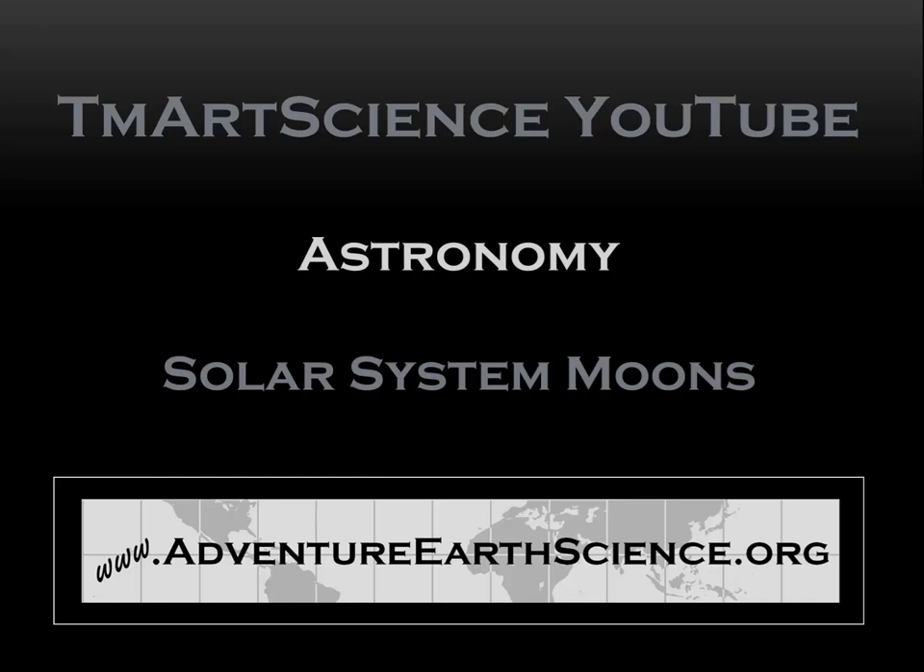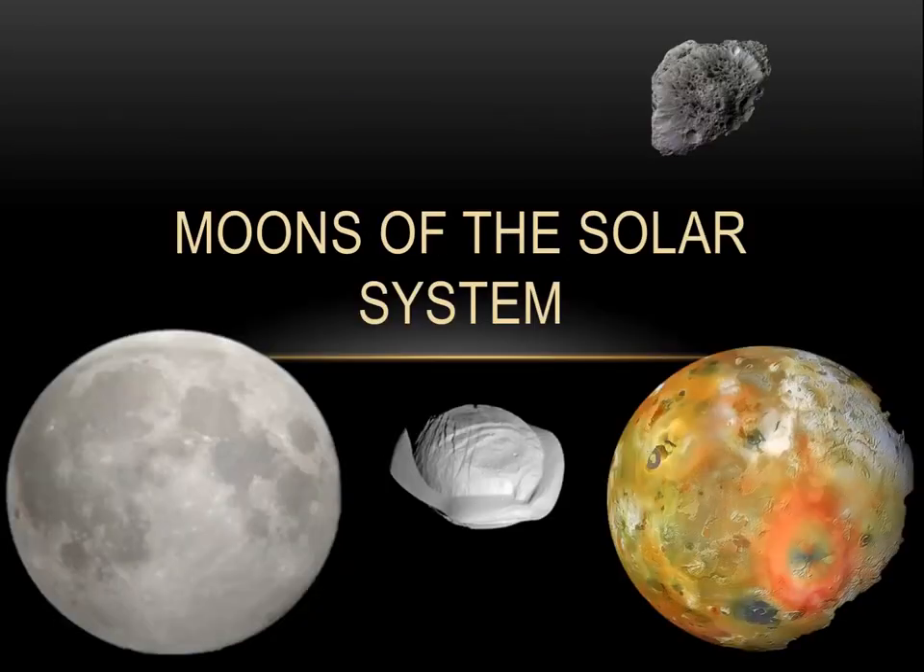Hi, this is Earth Science teacher Tim Martin, and in this astronomy video I want to go over the moons of the solar system. With over 200 moons in the solar system, there's a lot to talk about. Let's just take a look at some of the highlights.